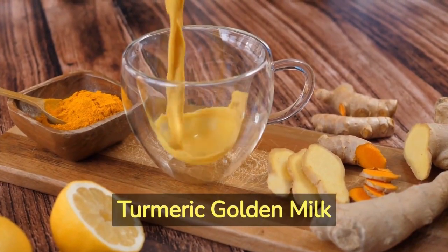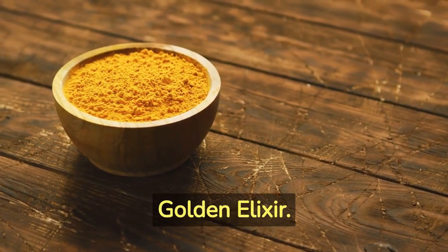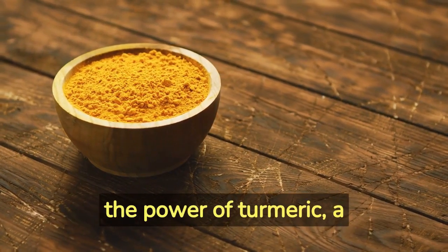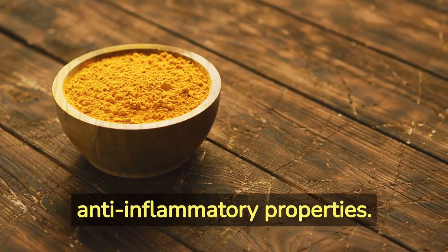Recipe Number 1 – Turmeric Golden Milk. Our first recipe is the Golden Elixir. This soothing beverage harnesses the power of turmeric, a golden spice known for its potent anti-inflammatory properties.